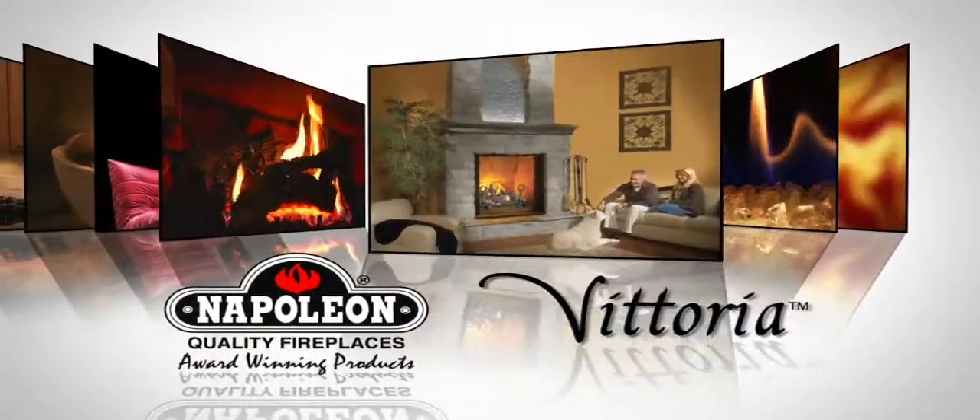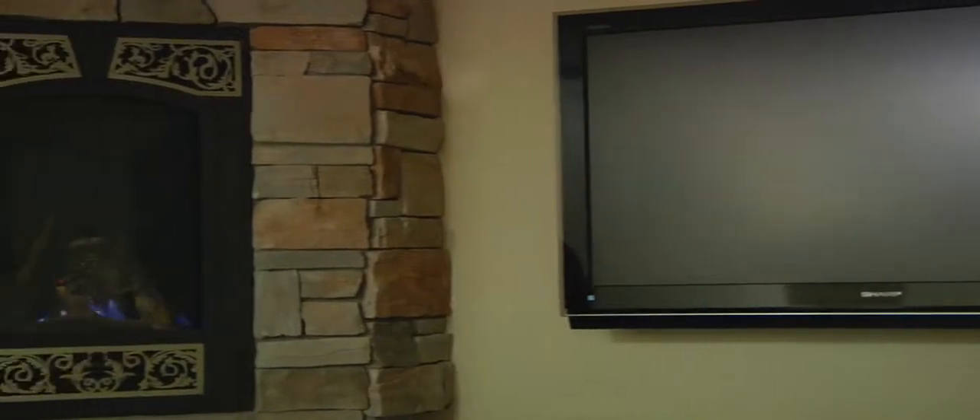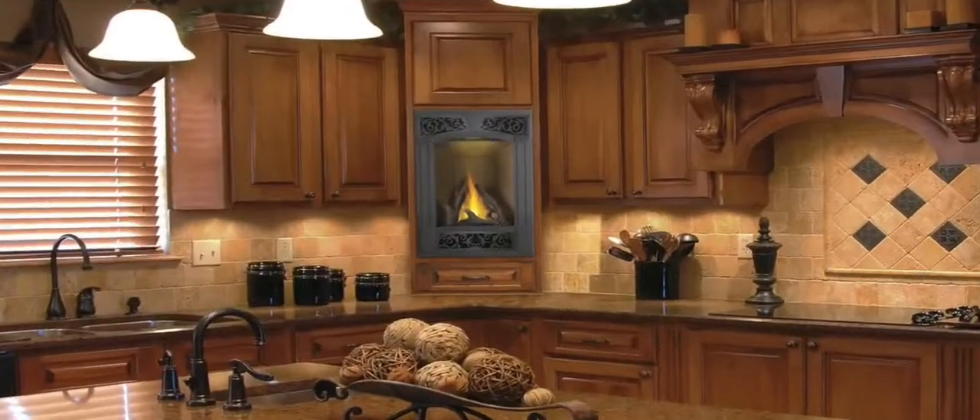With its sleek, tall, slender design, the Vittoria Gas Fireplace easily installs into the smallest wall applications. Perfect for kitchens, entranceways, smaller rooms, and corner wall installations.